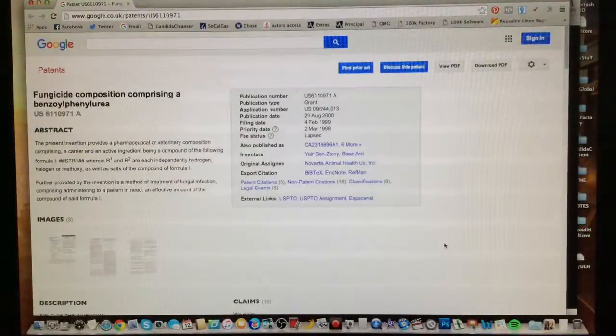Hey guys, it's Patti here and today we're going to answer one of the big burning questions that sometimes comes up around Lufenuron. Sometimes there's this question because there's misinformation online that says that Lufenuron has never been proven to treat fungal infection.